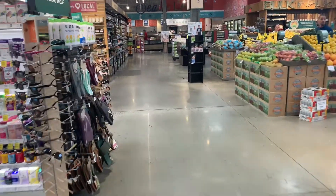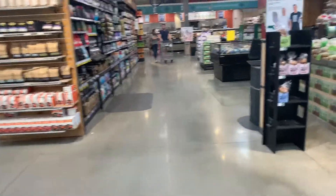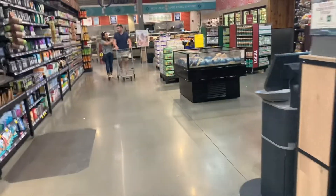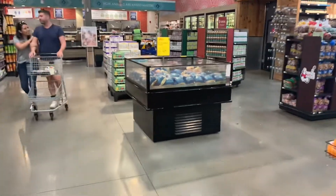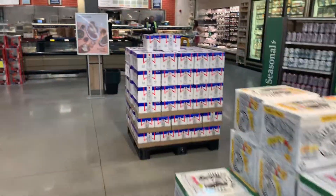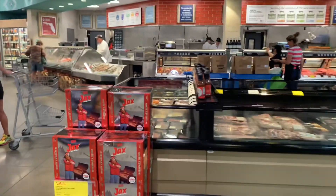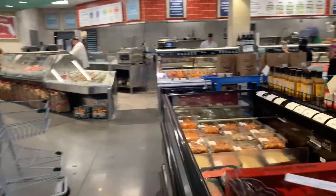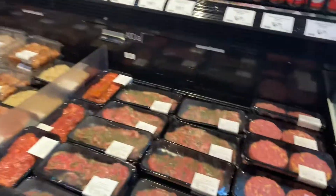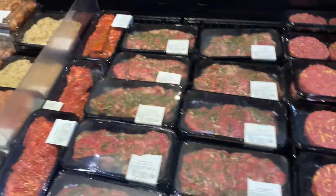I want to get a salad for later. We just had breakfast so I'm not hungry at all, but you have to think about the next meal.